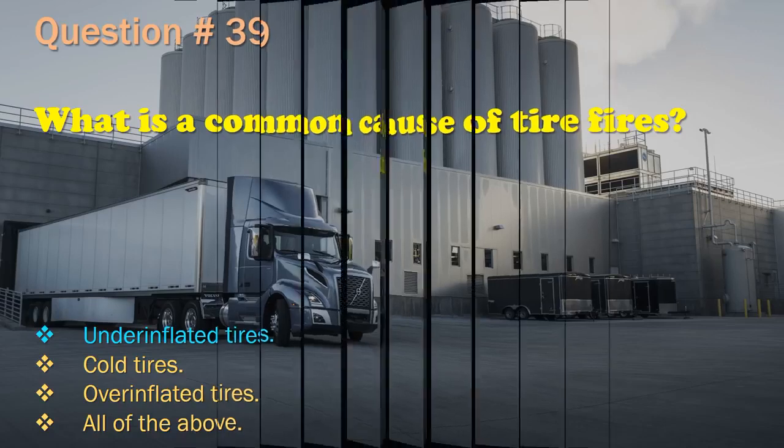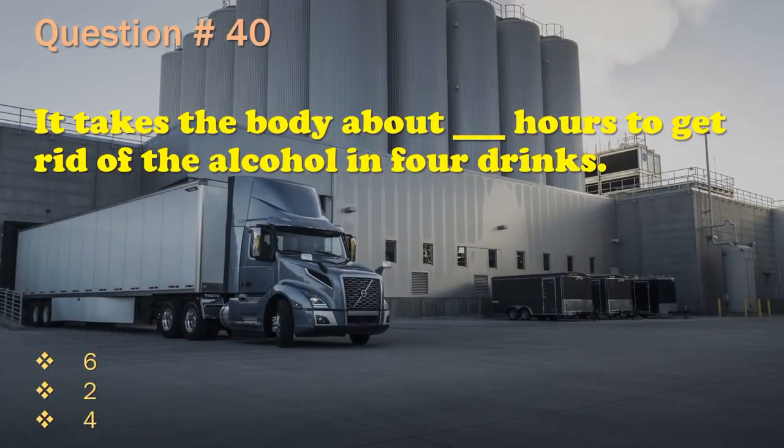Question 40: It takes the body about __ hours to get rid of the alcohol in 4 drinks. 6. / 2. / 4.